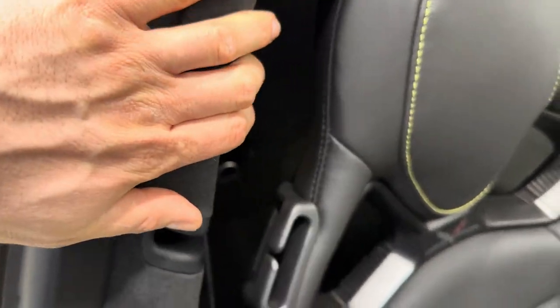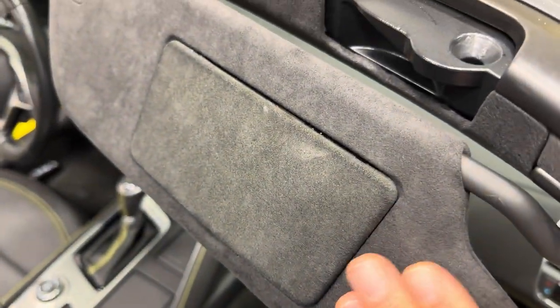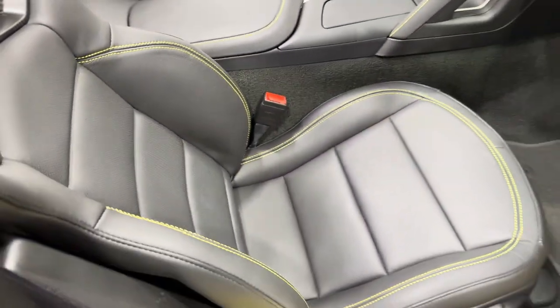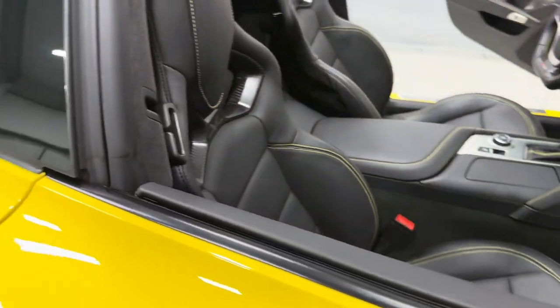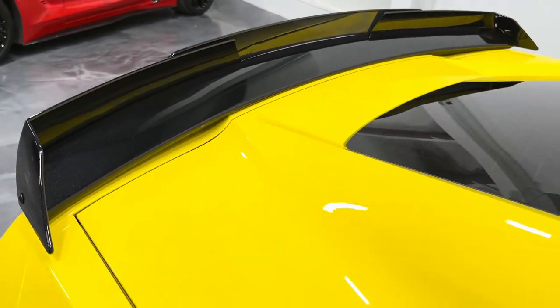Being a 3LZ you're going to have the suede B pillar, visors, and A pillar. The leather is Nappa leather — it's a more premium, softer feel leather. Let's close that door panel and check out the spoiler from this angle — it just looks great. Walking down here, carbon flash vents.